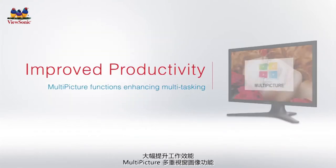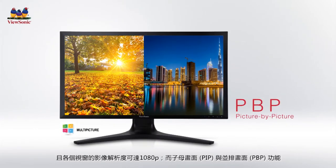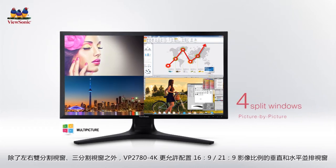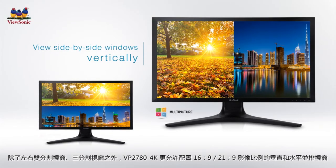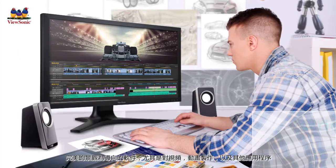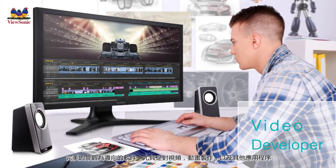ViewSonic's exclusive multi-picture provides picture-in-picture and picture-by-picture functions to simultaneously display multiple images from various inputs on screen for easier multitasking. Picture-by-picture supports up to 4 split windows, allowing multiple input sources to be shown in side-by-side windows vertically or horizontally within the 16:9 viewing area. This capability is perfect for users using landscape layout software such as for video, animation, and production.